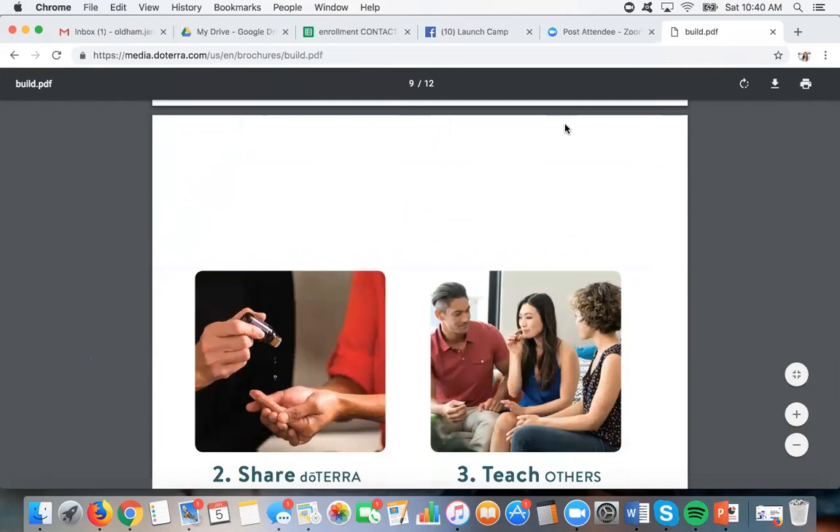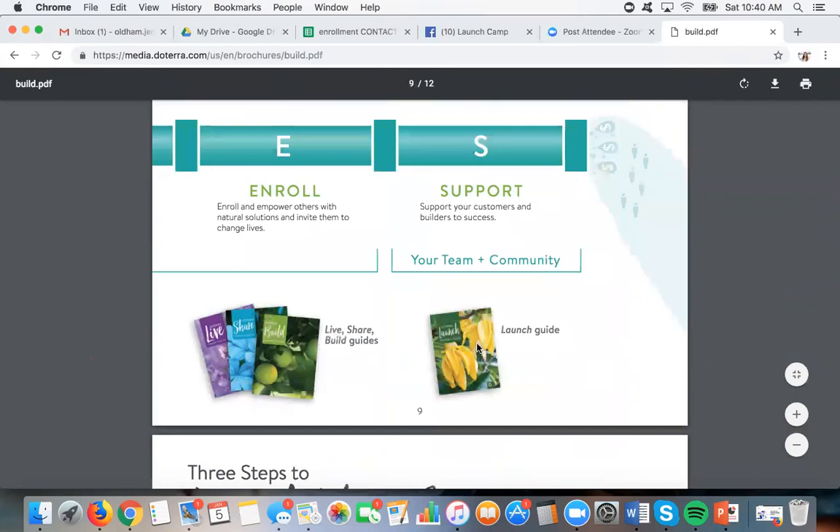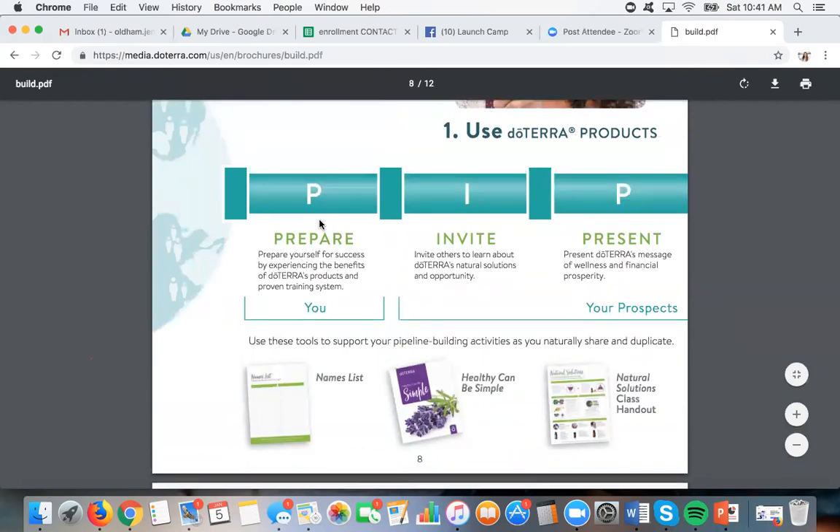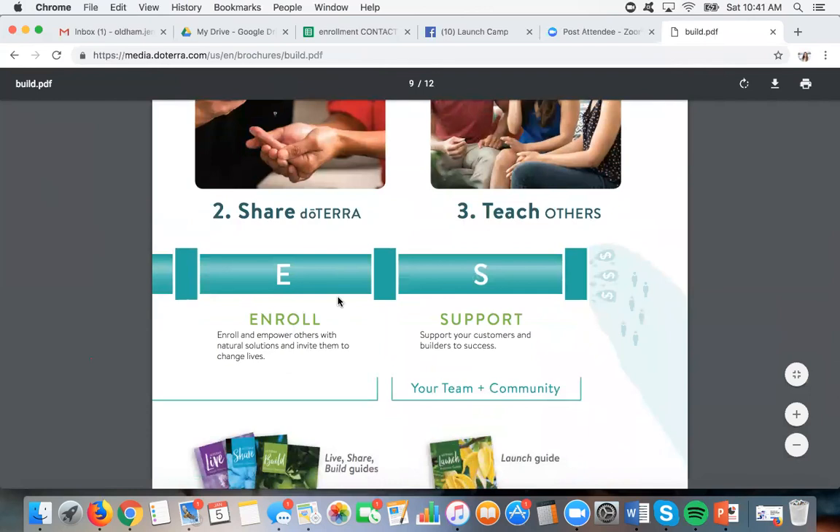If you're excited and want to get started, next week is that launch training and I'll be doing it with a gold, a platinum, and a diamond who will partner with me. These are all people who have created their sole income using doTERRA — all different ranks — and they can show you what they've done to get where they are. There'll be a whole section on how to prepare, how to invite, how to share oils with people, how to do a presentation, and how to close the deal and enroll somebody. Once they're enrolled, you need to support them so they turn into customers and not just a one-time purchaser. We have training for all of those things.